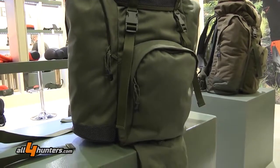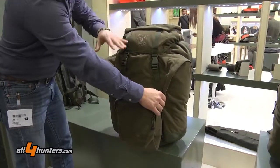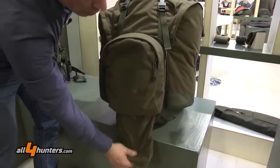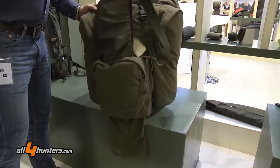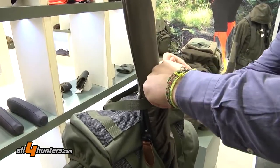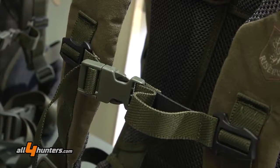You can close it on top and also on the bottom so dirt and rain won't come in. When you have to use it, you just open, put the rifles in it, and close the top with the strap that's included in the backpack.